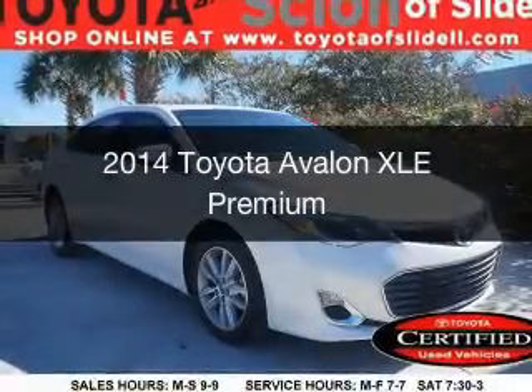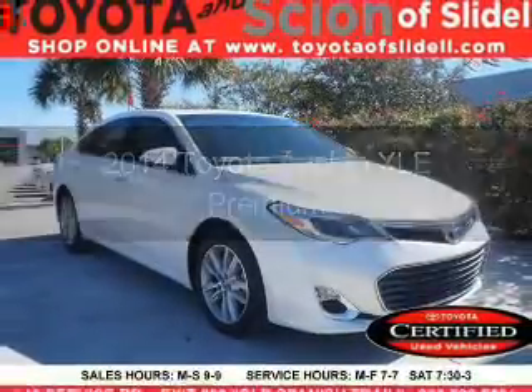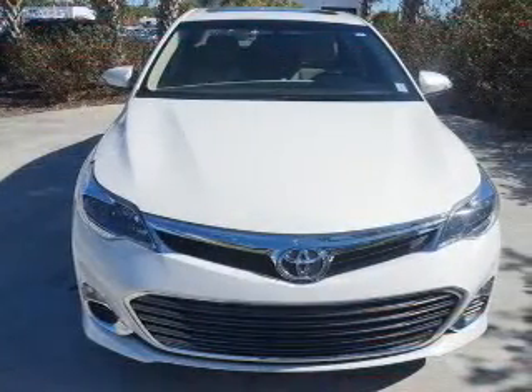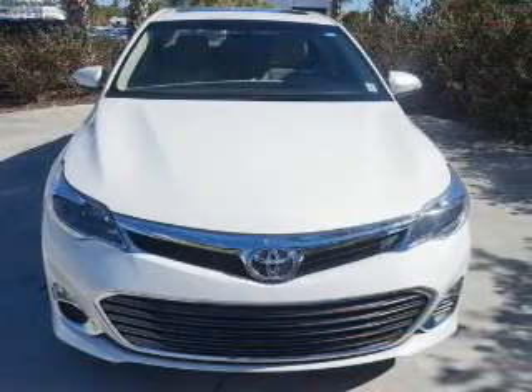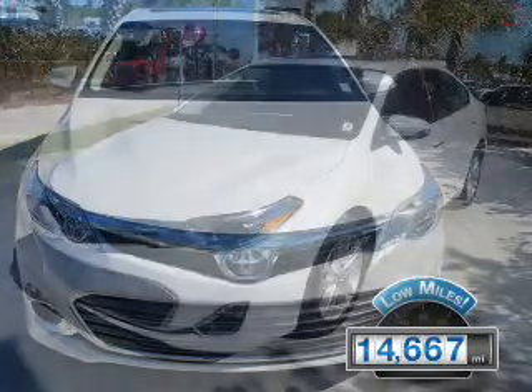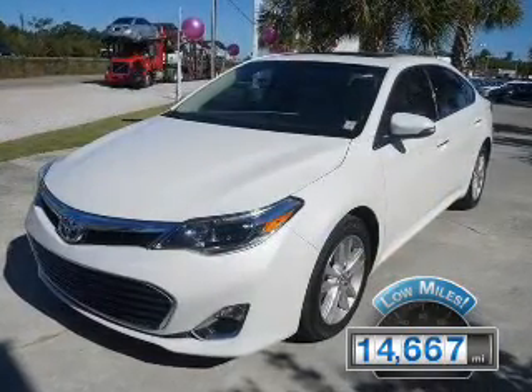This is a used 2014 Toyota Avalon. It's powered by front-wheel drive, a 3.5-liter six-cylinder engine, and a six-speed automatic transmission. With fewer than 15,000 miles, this vehicle has a long road ahead.